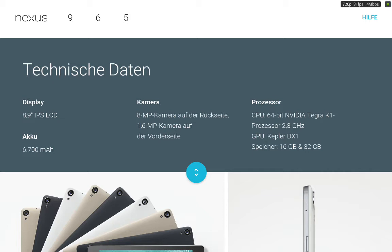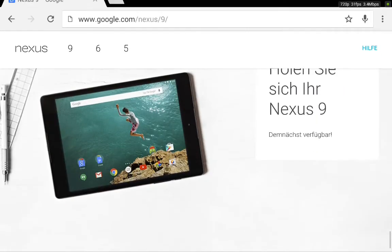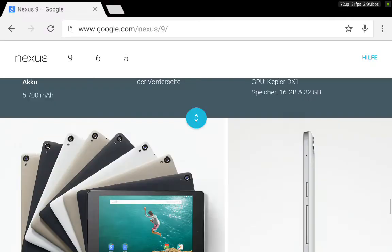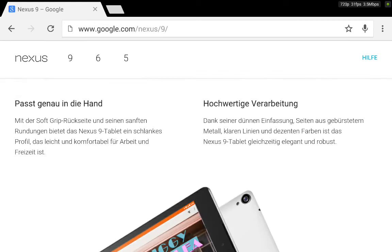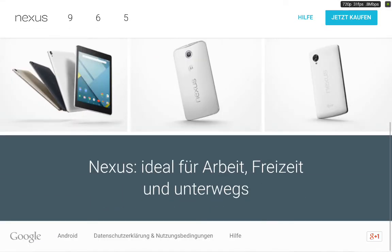The cameras are alright, but the processor and those specs are beast. I really want to see the benchmarks — you can check my Nvidia Shield Tablet benchmark video on my channel. There's also no release date for the Nexus 9 yet, at least not in Germany.